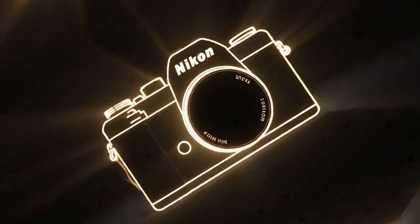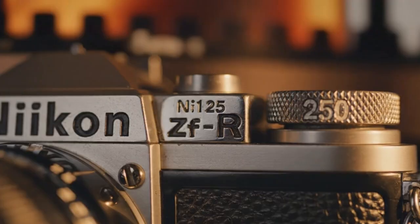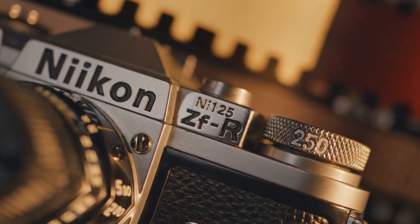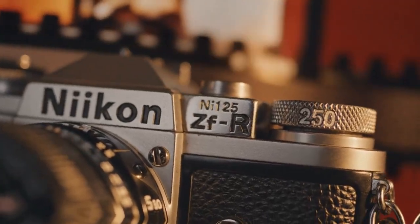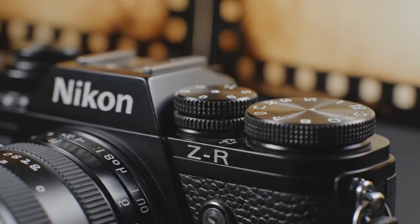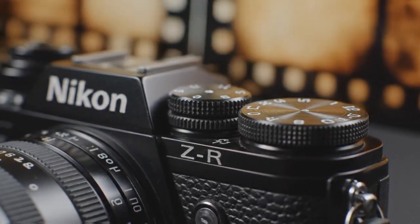Another feature I love is the blackout-free electronic viewfinder. At first, I thought it was strange, but now I wish every camera had it. When you shoot in burst mode, you don't see a black screen flashing. It makes the shooting experience feel much more natural.